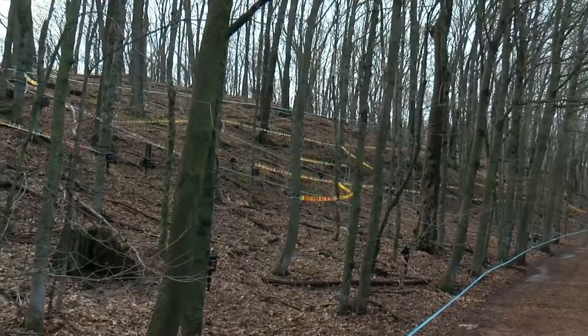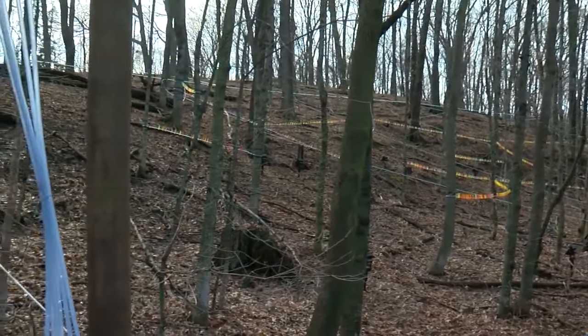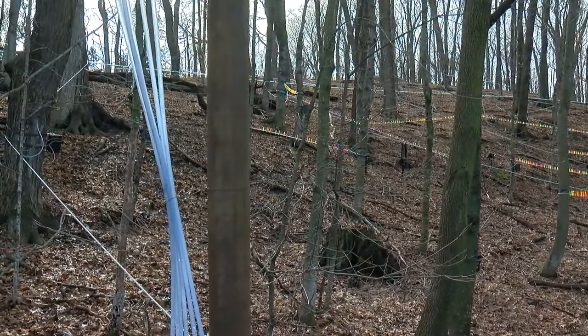The season lasts until trees start to bud — then it's game over, sap production stops. They're fine for now, but if we get another long, warm spell, that could mean trouble.